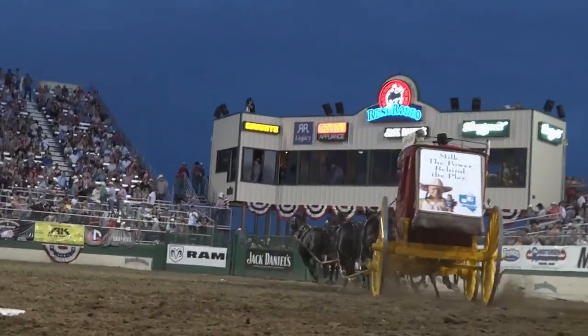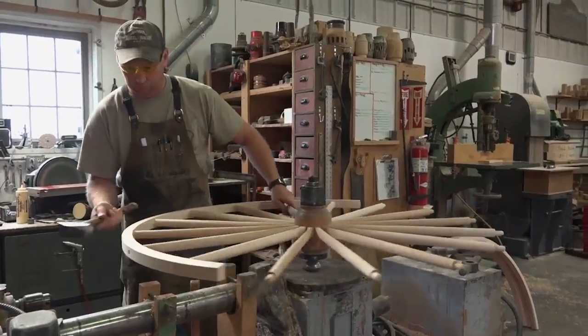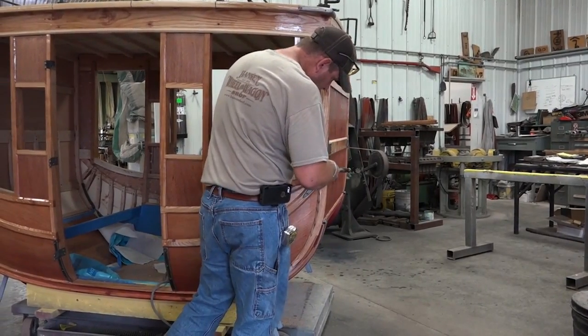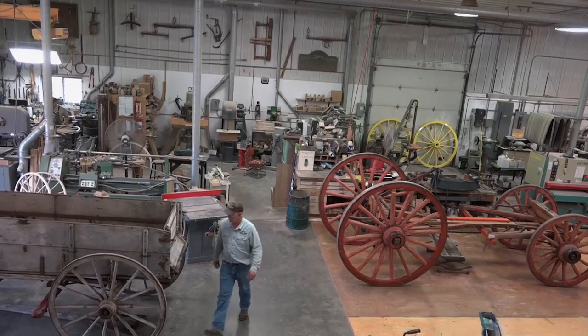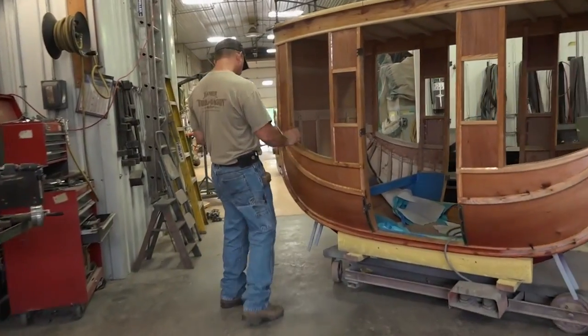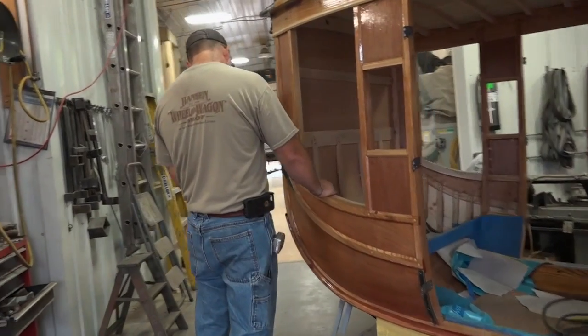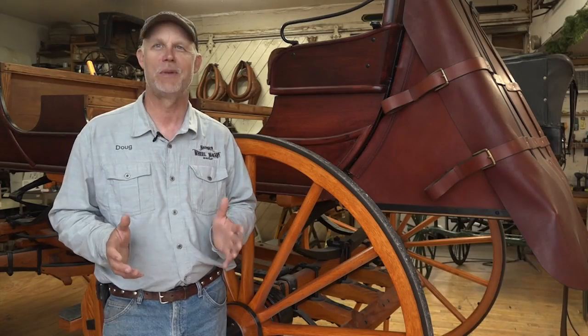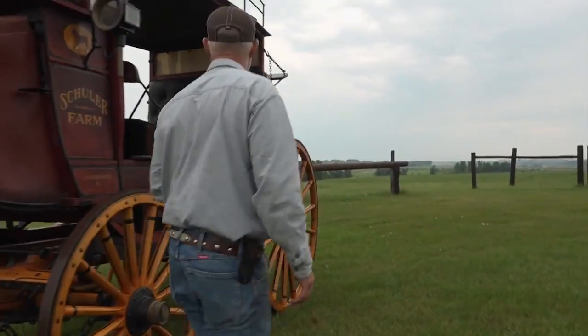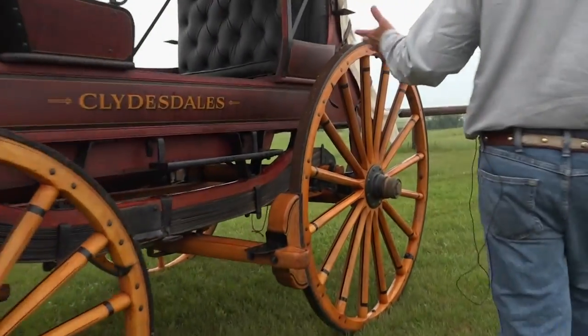But the stagecoach is no relic of the past. At the Hanson Wheel and Wagon Shop outside Mitchell, South Dakota, the stage and all kinds of horse-drawn vehicles are being restored and recreated. Hanson Wheel and Wagon Shop is all about being authentic. Doug Hanson grew up on the ranch where his shop stands today and where his fascination with all things horse-drawn began.